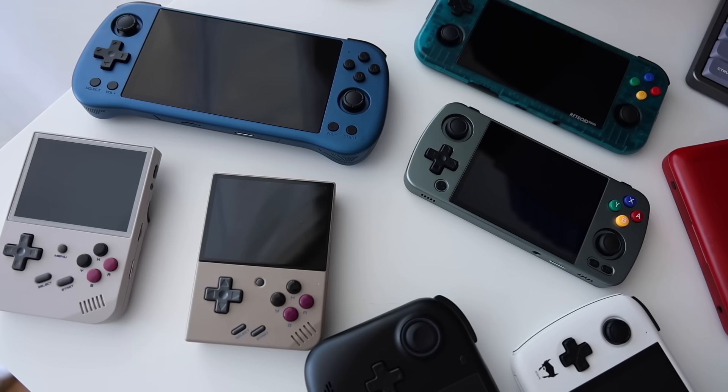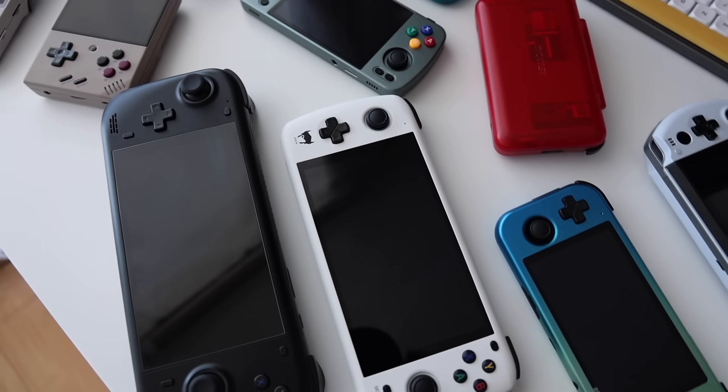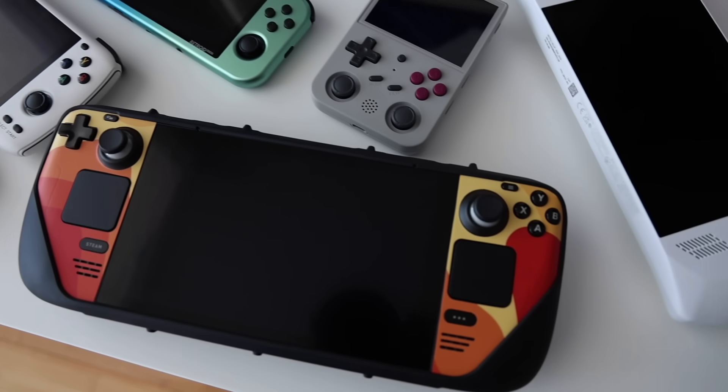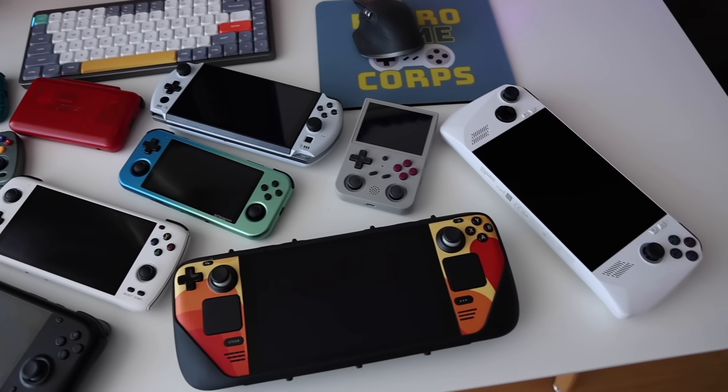Hey everybody, this is Russ from RetroGameCore. We're about halfway through 2023, and I think it's a great time to talk about my favorite devices available right now. I'm not going to focus only on devices released this year, but really what we have in terms of choice, including devices that came out last year and beyond. The entire scene will just shift over and over again — there are more devices coming out all the time.